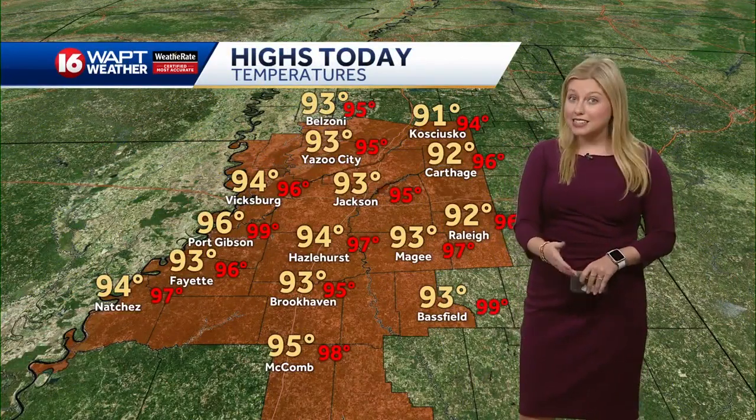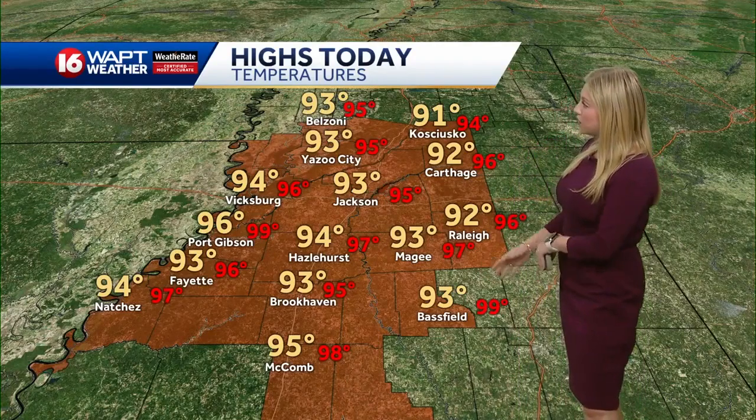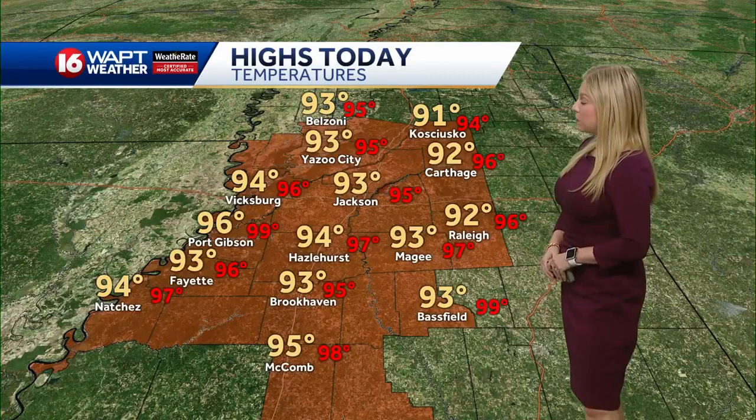74 over in Raleigh. High temperatures by this afternoon — everyone will be getting into the low to mid 90s today. 93 for Jackson, 96 over in Port Gibson, 95 down in McComb. Real feel values are about a few degrees above our actual temperatures this afternoon.